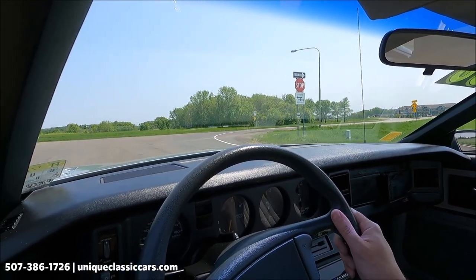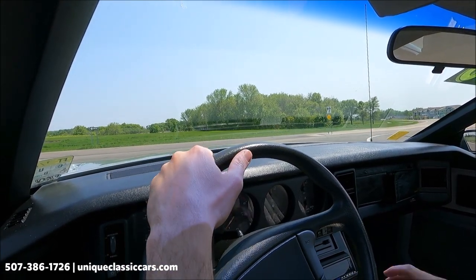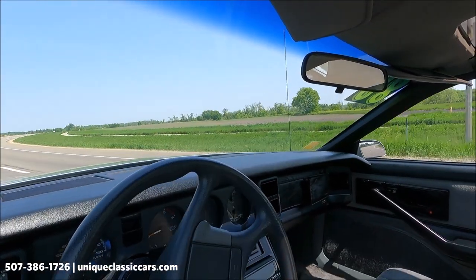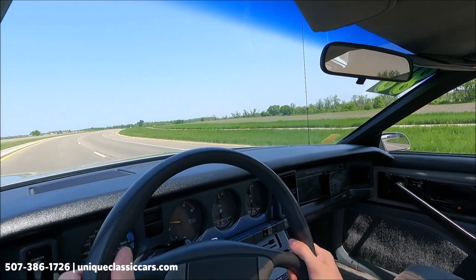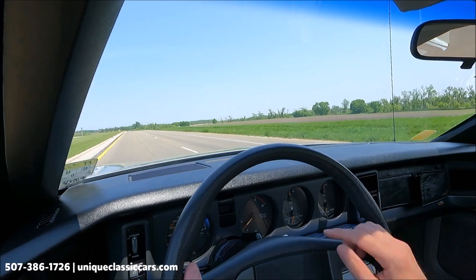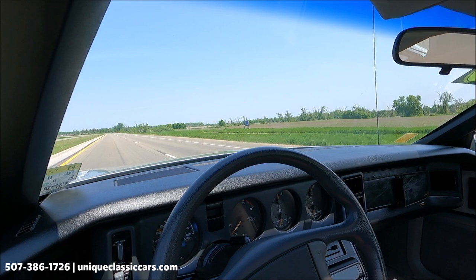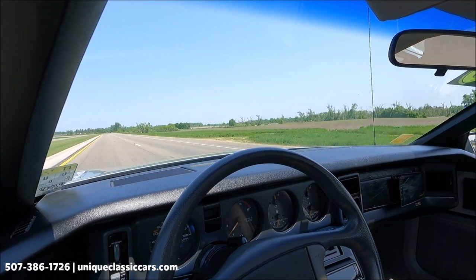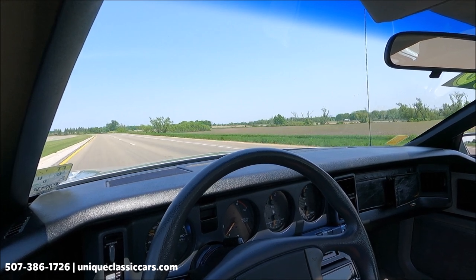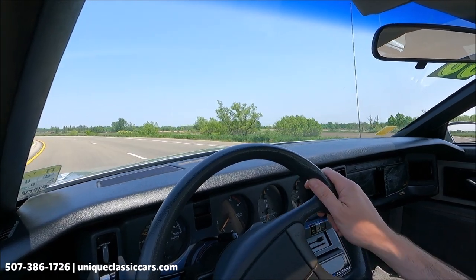Here we have a 1988 Pontiac Trans Am equipped with T-tops and an automatic on the center console, so it's an easy-to-drive car. Plenty of power in that engine. Factory tachometer and speedometer working well; fuel gauge reading a quarter. Oil pressure at 45 and temperature at around 200. Battery charging over 13 volts.